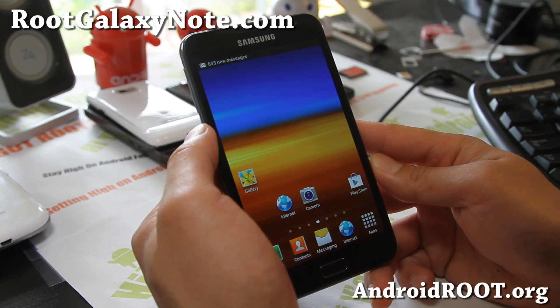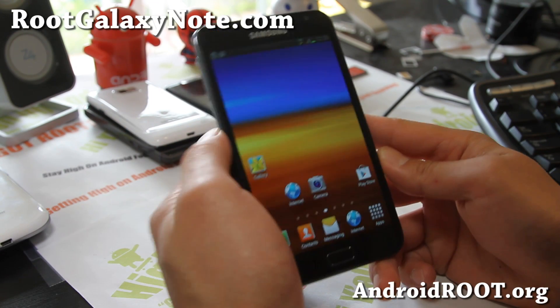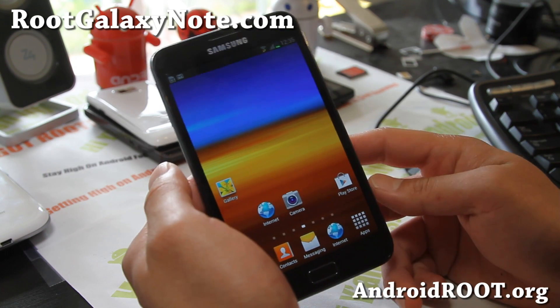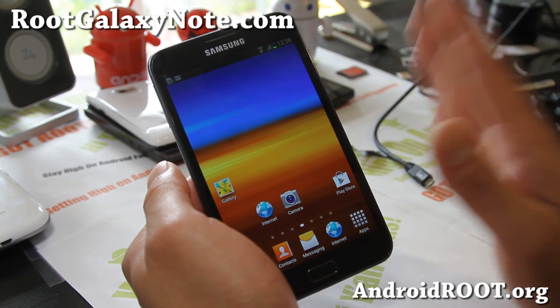Hi folks, this is Max from RootGalaxyNote.com. I've got a quick overview of the Rocket ROM Jellybean for your Galaxy Note GT-N7000. Please do not install on the AT&T version.